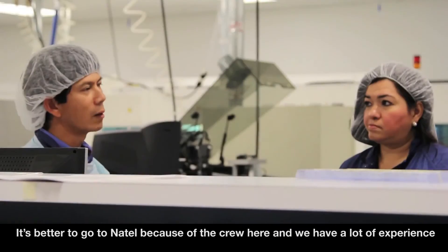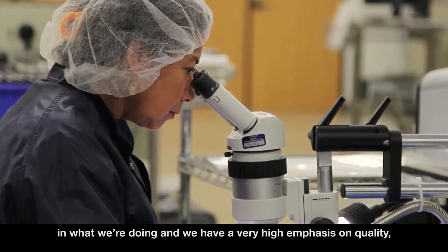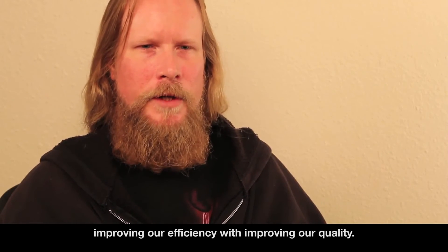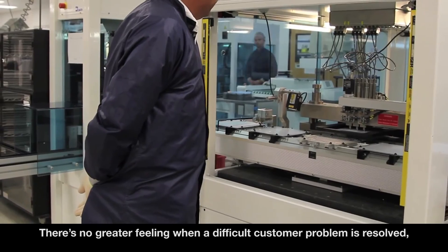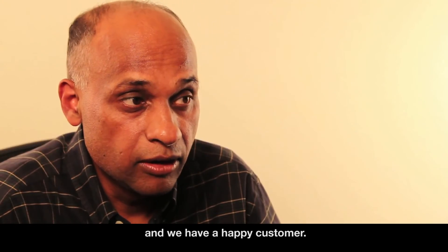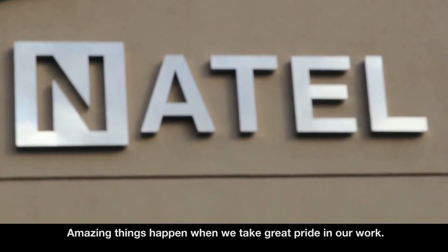It's better to come to us because of the crew here — we have a lot of experience in what we're doing and a very high emphasis on quality. In our quality program we're always improving our efficiency and quality. There's no greater feeling than when a difficult customer problem is resolved and we have a happy customer. Amazing things happen when we take great pride in our work.